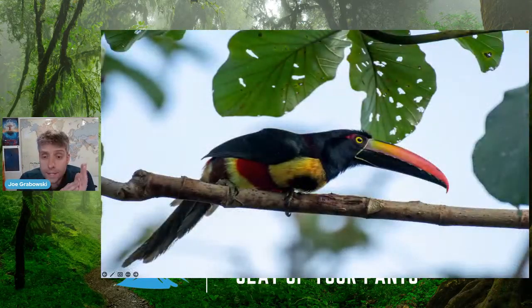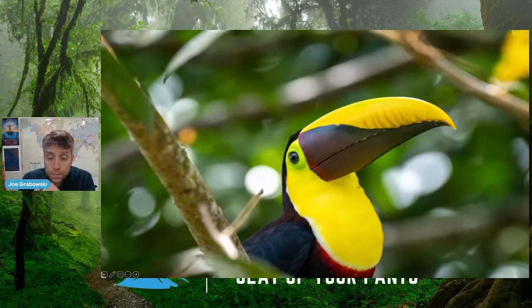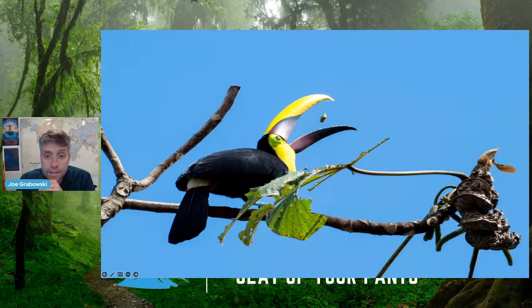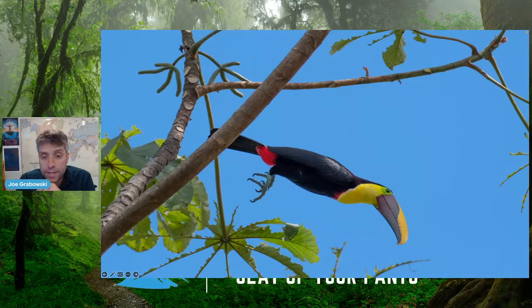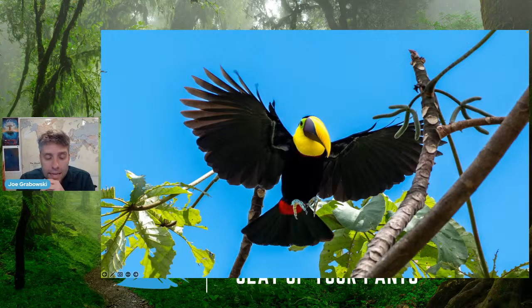A few more things before Q&A. We have these beautiful fiery-billed aracaris, a toucan species found in the Osa Peninsula, and also these beautiful chestnut-mandible toucans that you see more often moving through the trees. Sometimes called yellow-throated toucans, you can see why from the pictures. They love to play with their food — tossing fruit in the air and catching it. They're also daredevils in flight, diving off branches and opening their wings right before landing on the next branch. Really graceful.